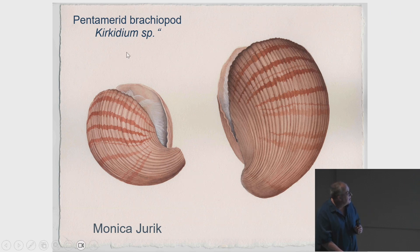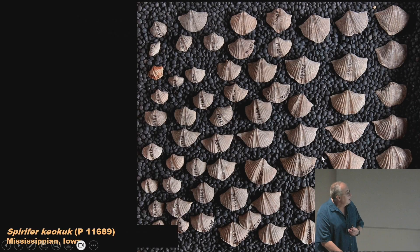Water comes in through the sides and is expelled out the center, filtering food with those little hairs and carrying it to the mouth. It's very different from a clam or bivalve — they may look similar because they have two shells, but brachiopod shells are different sizes: the top shell differs from the bottom shell. The shells also have bilateral symmetry, just like we do — split down the center and the left and right sides are mirror images. That's the opposite of what a bivalve or clam has.